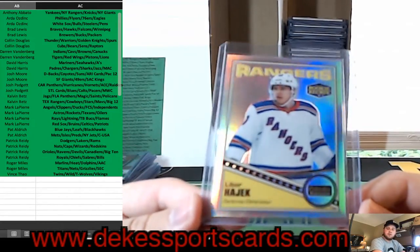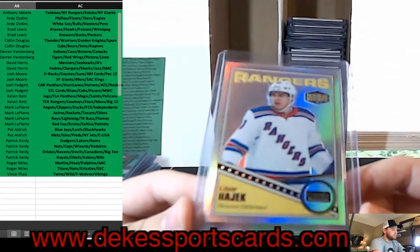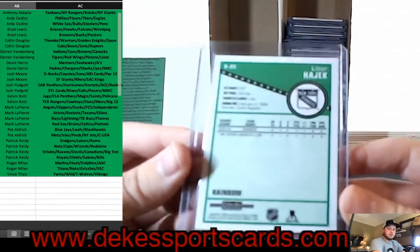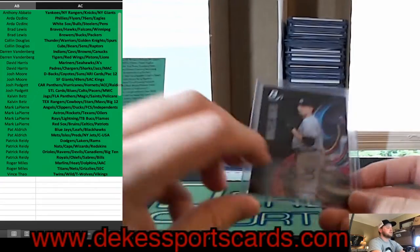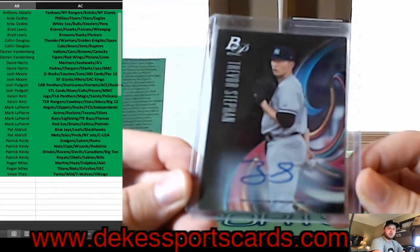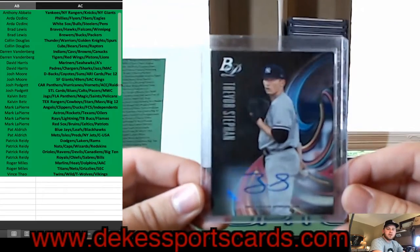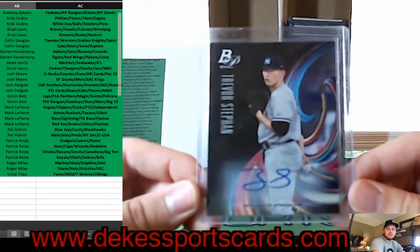Libor Hajek for the Rangers — we have a Retro Rainbow rookie — nice hit for the New York Rangers. For the Yankees, Trevor Stephan auto from Bowman Platinum — that is a Yankees hit.